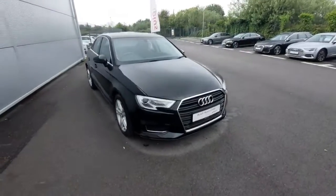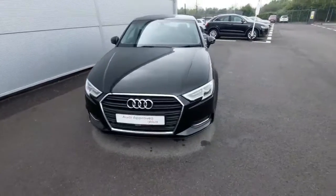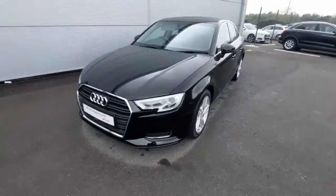Hello, this is Tali in Audi Approved Plus Drada, new used and approved car sales. Just wanted to give you a look around our fantastic new Audi A3 Saloon.